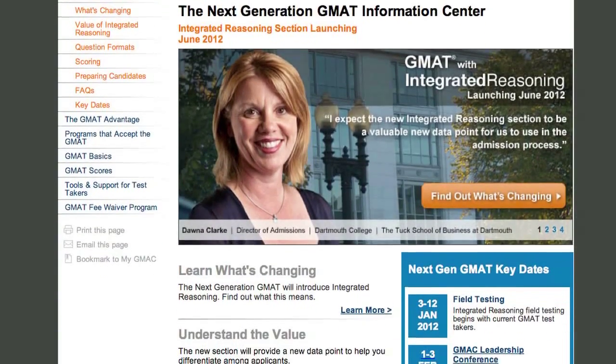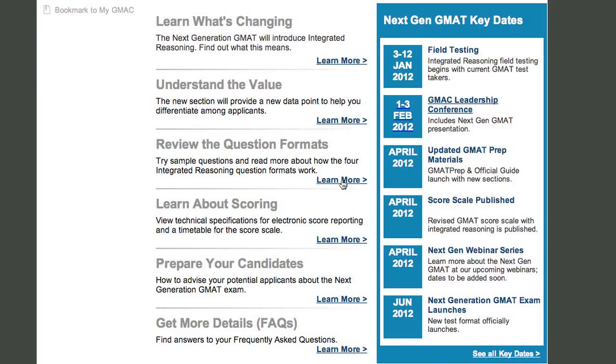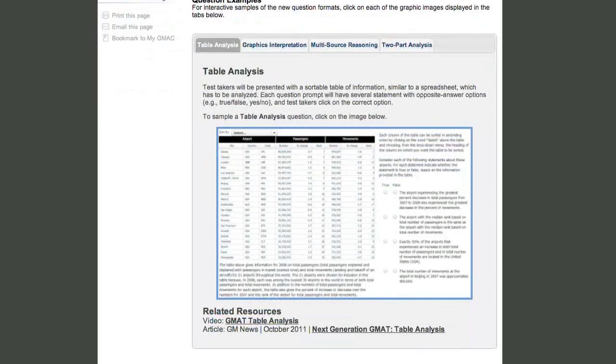You'll also hear from Ashok Sarati, Vice President of the GMAT Program at GMAT. They'll talk about the new Integrated Reasoning section, including question formats and study tips.